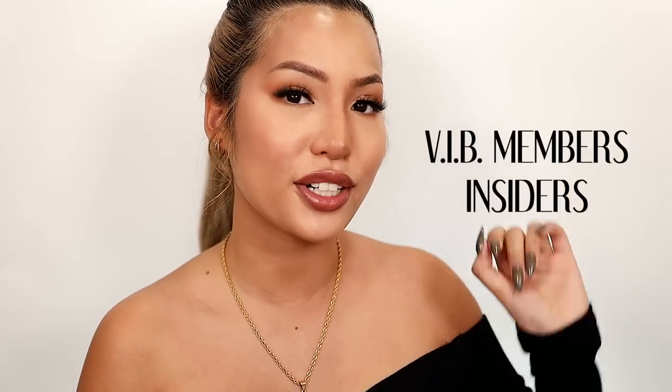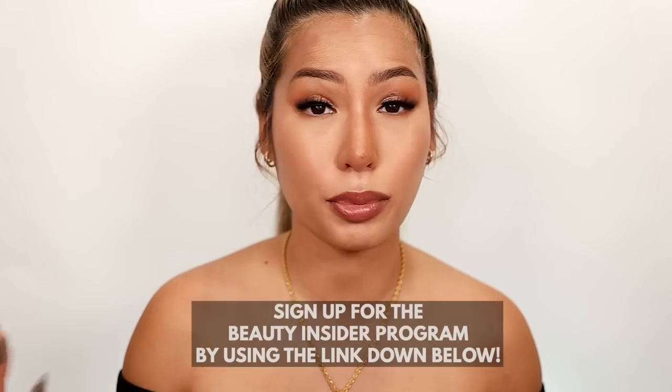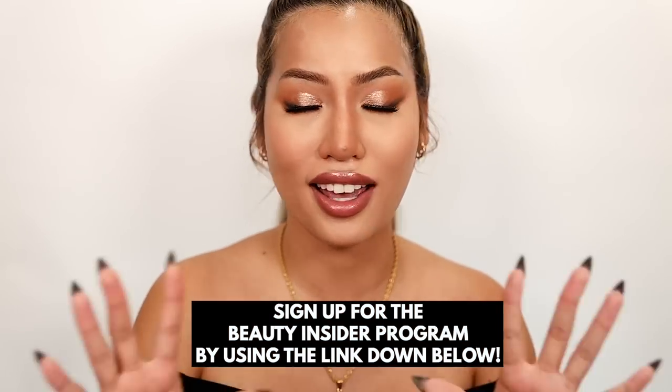Before we get into the products, have you joined Sephora's Beauty Insider program? It's a free program — if you're spending money at Sephora you definitely need to be part of it. There are three tiers depending on how much you spend during the year: the first is Insider, second is VIB, and third is Rouge. I bounce between VIB and Rouge. I'll have it linked in my info box below — it's free to join, so what are you waiting for?